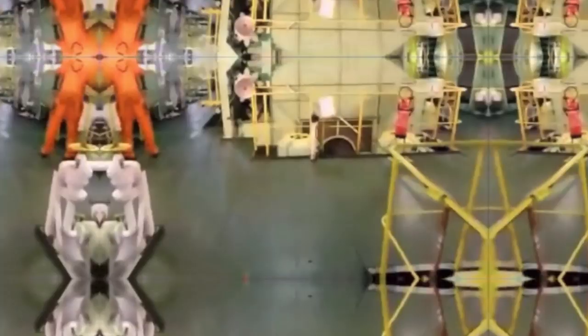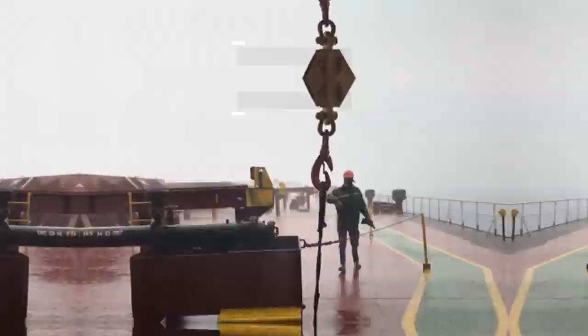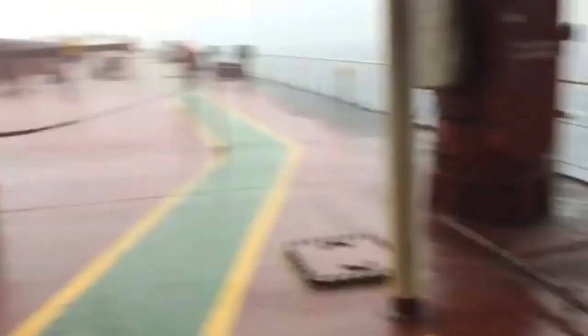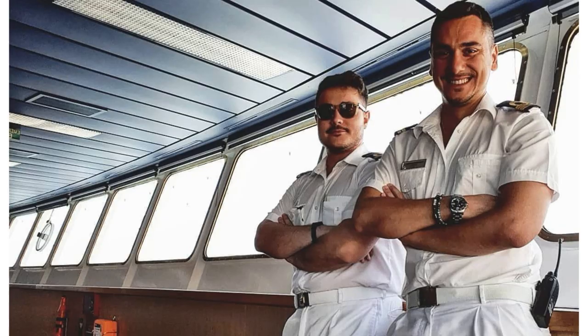What a maritime professional wears on board ships depends on the type of vessel and the nature of work he or she performs. For example, a mariner working on the ship's deck or in the engine room will wear a boiler suit along with a high visibility vest or safety accessories such as gloves, helmet, and safety shoes. Officer uniform on a cruise ship might differ a bit compared to those worn on a merchant vessel.